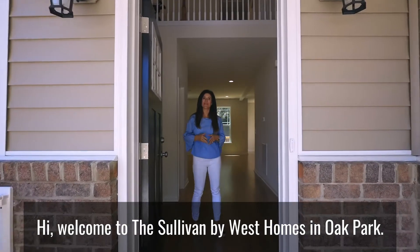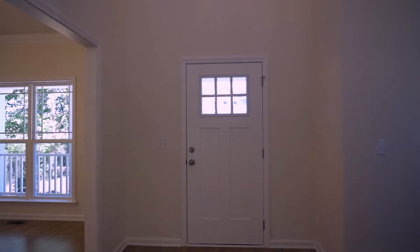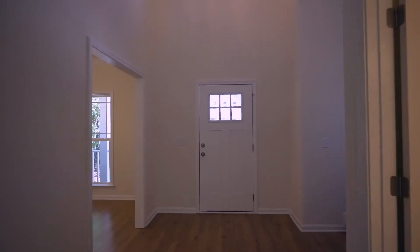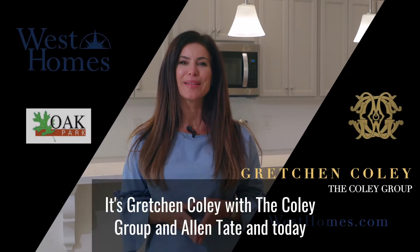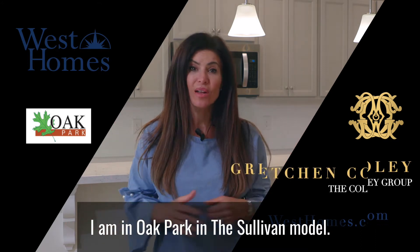Hi, welcome to the Sullivan by West Homes in Oak Park. Come on in, let's take a look. I'm Gretchen Cole with the Cole Group at Allen Tate, and today I am in Oak Park in the Sullivan model.